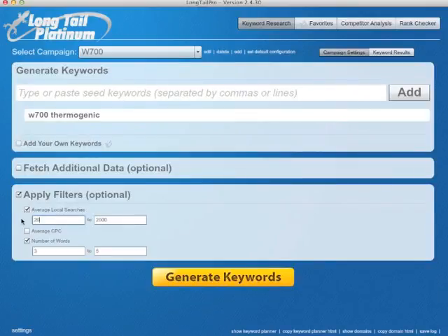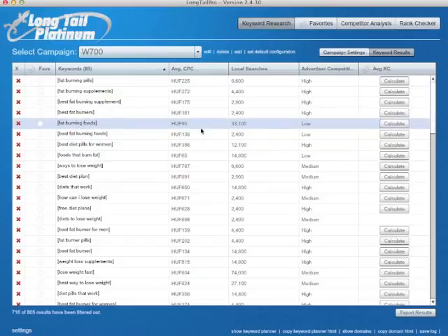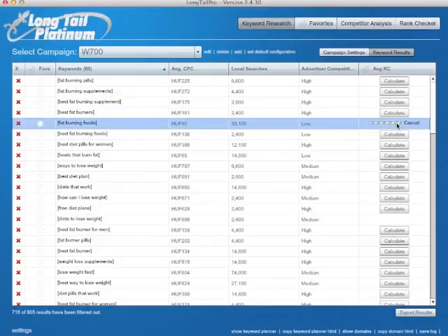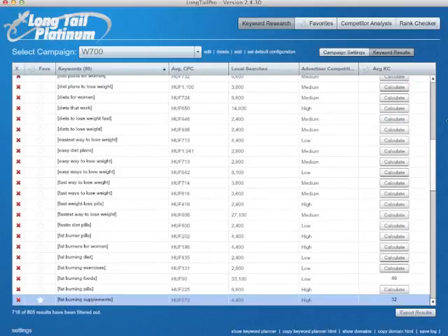Just so that we can check if it's really worth it, let's filter over 2,000. What happens then? And as you see, it has 90 keywords. Some really huge keywords like fat-burning foods, which is probably very hard to beat. Fat-burning supplements. Let's sort that out again.